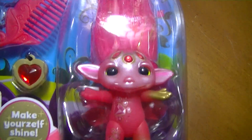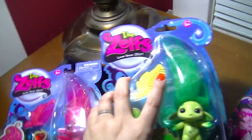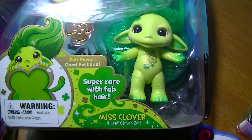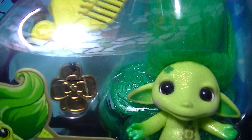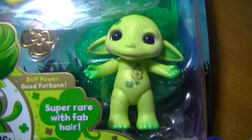Along with Ruby the Ruby Zelf and Jewely that I showed in my first video, I also have Miss Clover — that ultra rare series one. She is super cute with a gold clover charm, and she also has wings, which I did not realize until I found her.